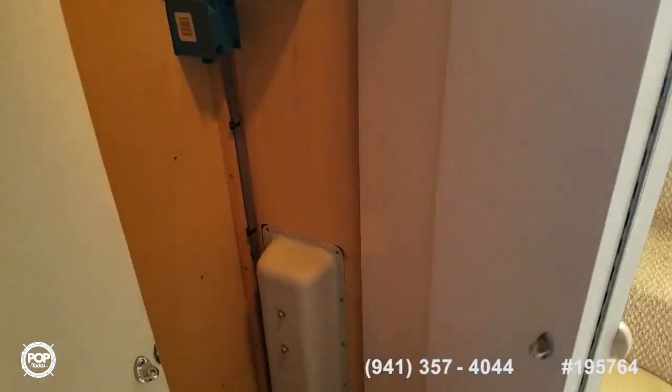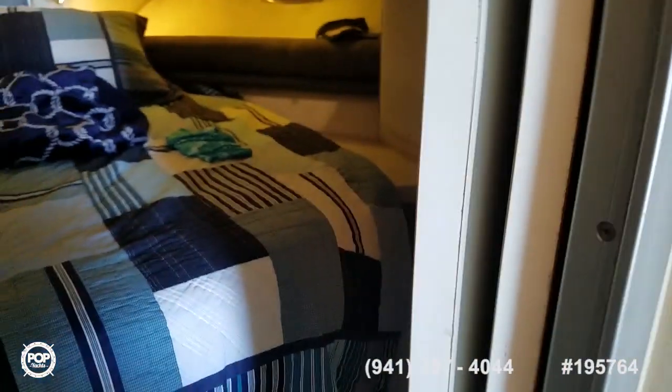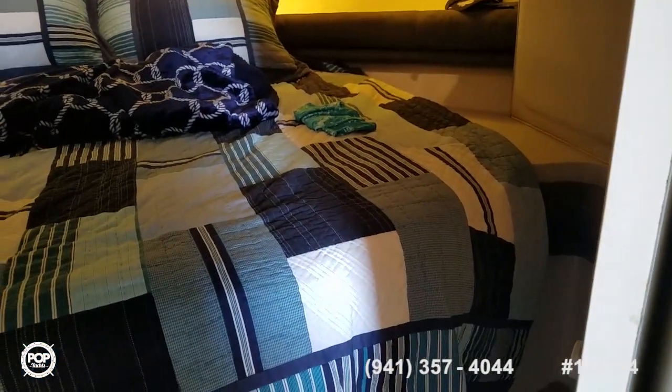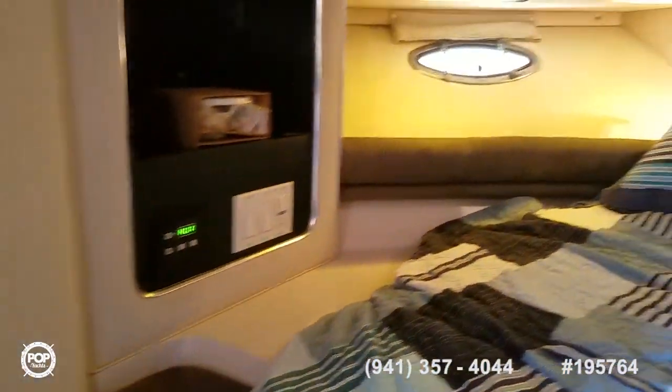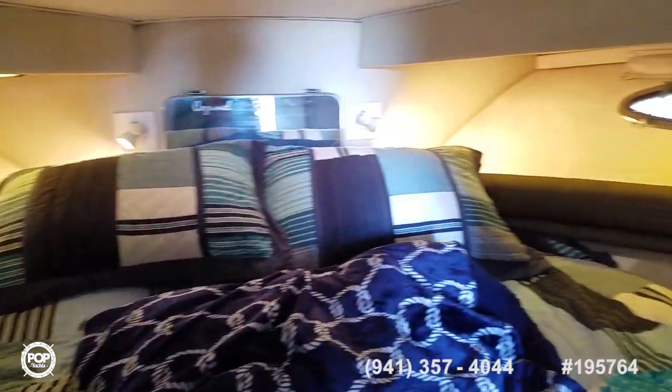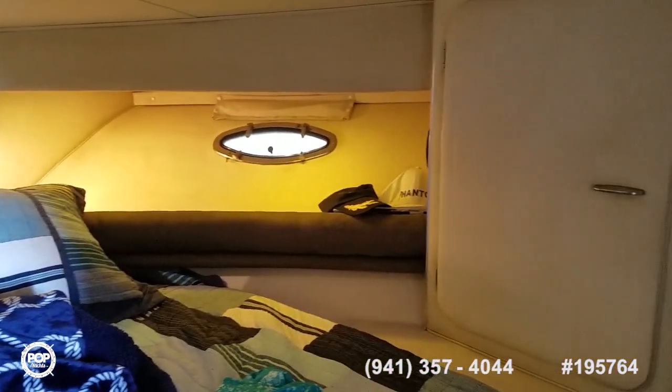This doubles as a privacy door for the forward cabin, and you've got some additional hanging locker room there. Nice size bed — not your regular V-berth, island-style bed accessible from both sides. You can see your forward AC controls, good amount of headroom, natural lighting and 12-volt lighting.